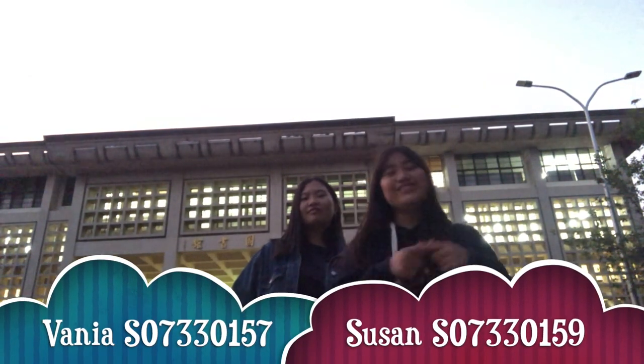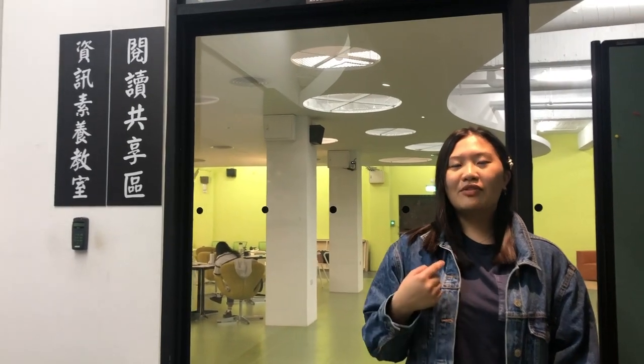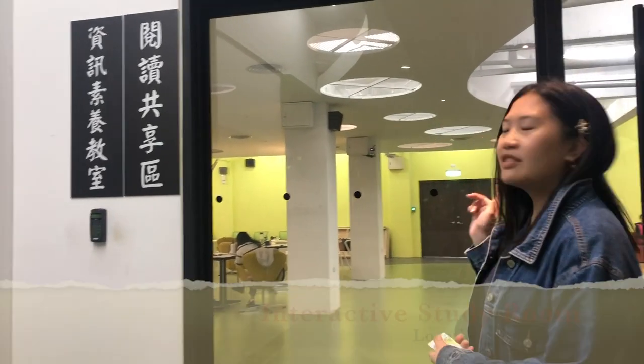Good evening everyone! Today Susan and Fania are going to explore the library and show you some tips and tricks. Hello guys, this is Fania, and here we are in the interactive study room of the library.